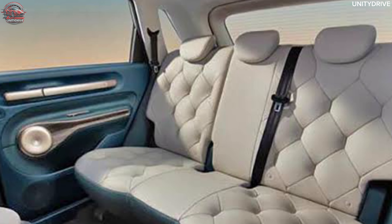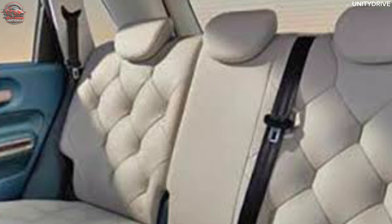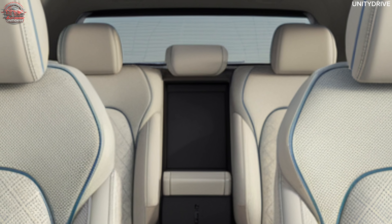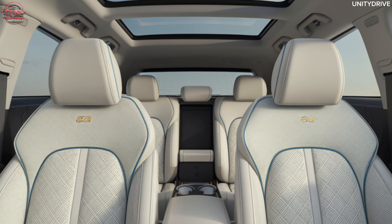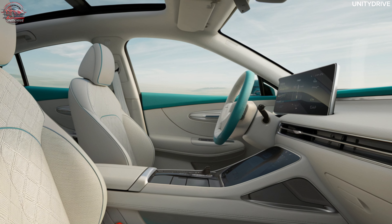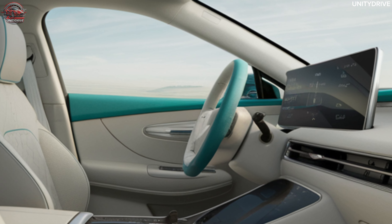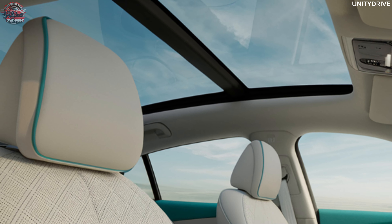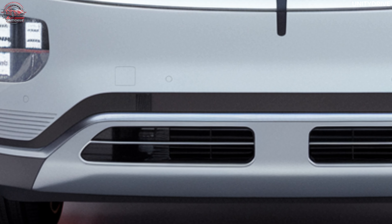Technology and Infotainment: The 2025 Baojun Yunduo comes equipped with the latest tech innovations, including Baojun's advanced infotainment system featuring voice recognition and app integration, Apple CarPlay and Android Auto compatibility, over-the-air updates to keep vehicle software up to date, advanced navigation with real-time traffic updates, and Bluetooth connectivity allowing hands-free calling and music streaming. These features make the Yunduo a smart companion for daily commutes and long journeys alike.